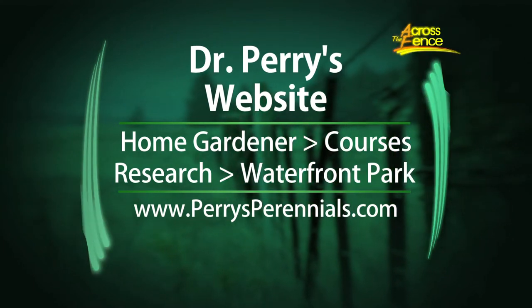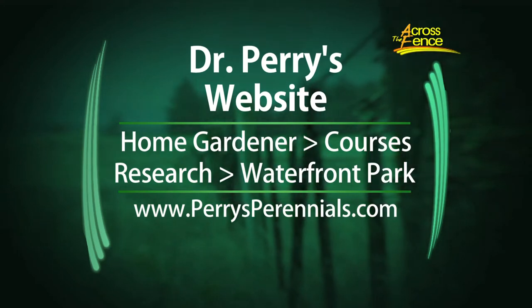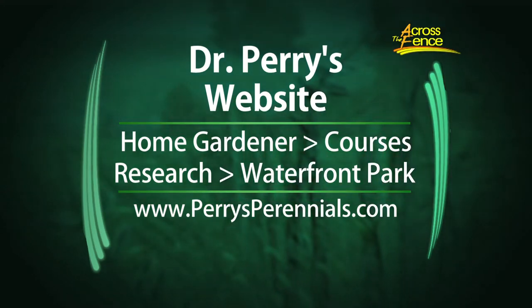I don't usually have good luck with petunias — can you give me a tip on what makes a good petunia? Just the right site — a lot of sun for petunias — and keep them watered. A lot of the new ones don't need that deadheading that the older ones did. We should mention too that you have your website of course. That's where people can find out more about the course and all these flowers we were talking about — just go to perrysperennials.com. The home gardener section has the course, the research section has the waterfront park and all those lists. Get some ideas for your garden. Thanks a lot, Leonard. That's our program for today, I'm Judy Simpson. We'll see you again next time on Across the Fence.